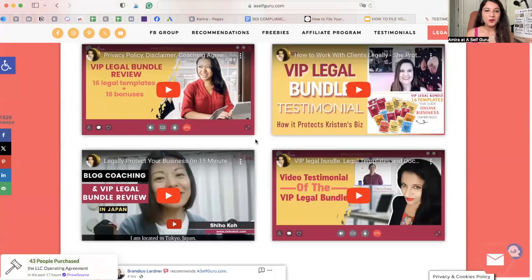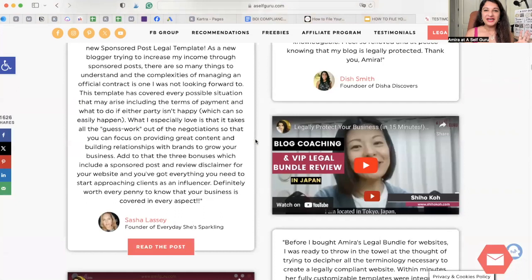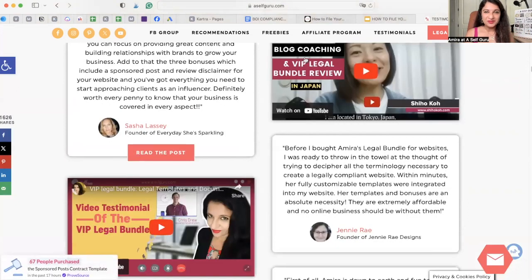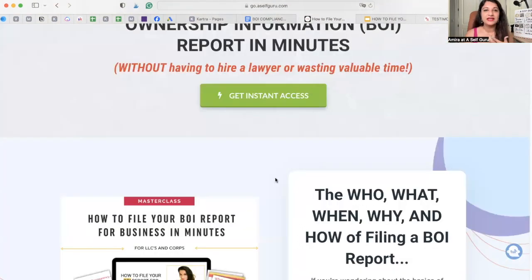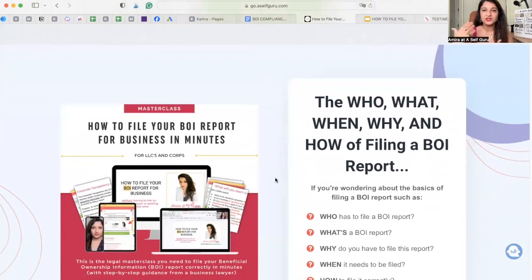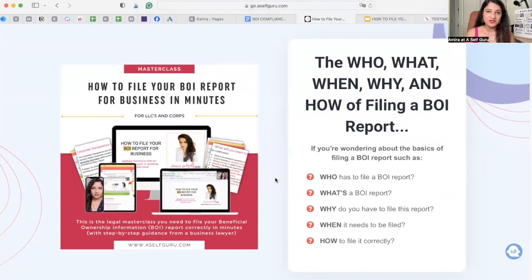You're welcome to check out all the hundreds of love notes if you have the time. I know what I'm doing — I've been in business for a number of years myself. These are the same requirements that my business is also subjected to, just like yours, so I've had to file the report for my business too.